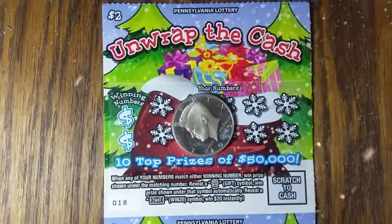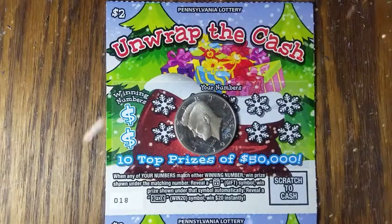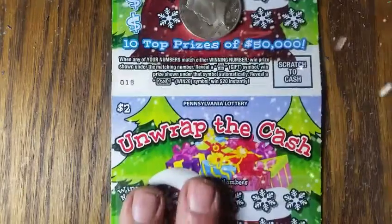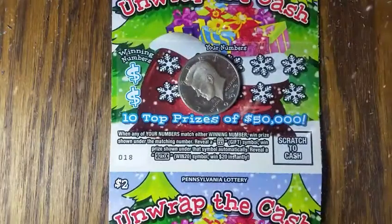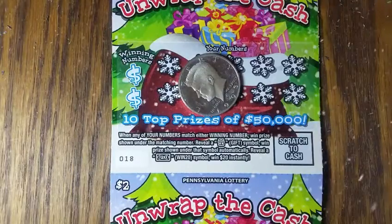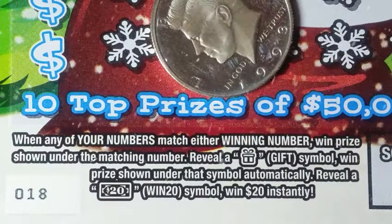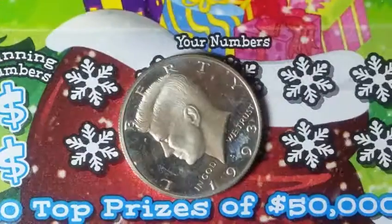Hey YouTube, Jack's back and again we've got Pennsylvania lottery instant scratch tickets. These are the Christmas tickets because it's a week before Halloween — that's when you got to get them out early. This is the $2 version, we have five tickets 18 through 22. We use a 1993 Kennedy half, this is a proof half. If you find a gift symbol, it automatically reveals a $20 win symbol and you win $20 instantly.